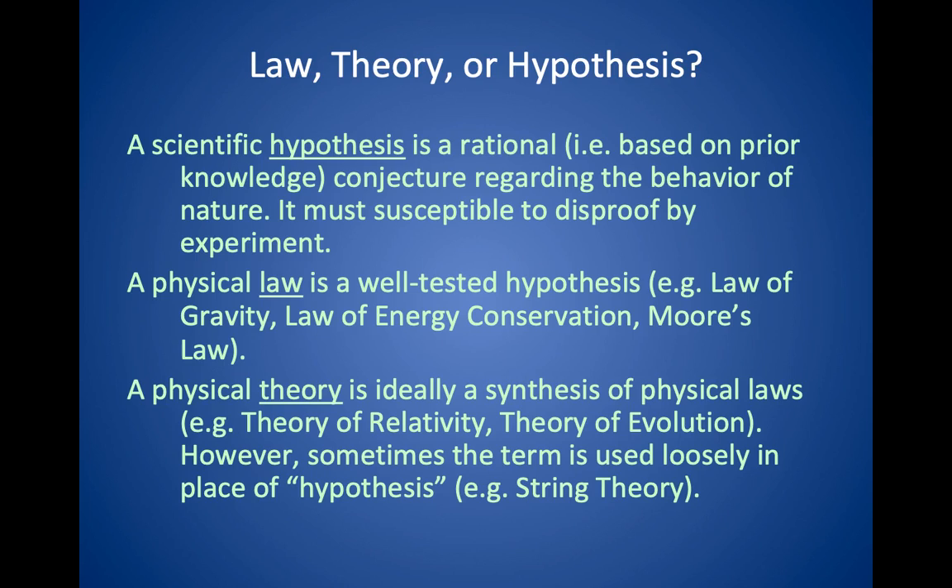Here are a few terms and their definitions. A hypothesis is a rational conjecture or explanation about the behavior of nature, and it must be susceptible to disproof by experiment — there has to be a way of testing it. A physical law is basically a well-tested hypothesis, such as the law of gravity, the law of energy conservation, or Moore's law about the advancement of computing technology. We would never say these are proven; they've never been proven false, but they've been tested a lot.